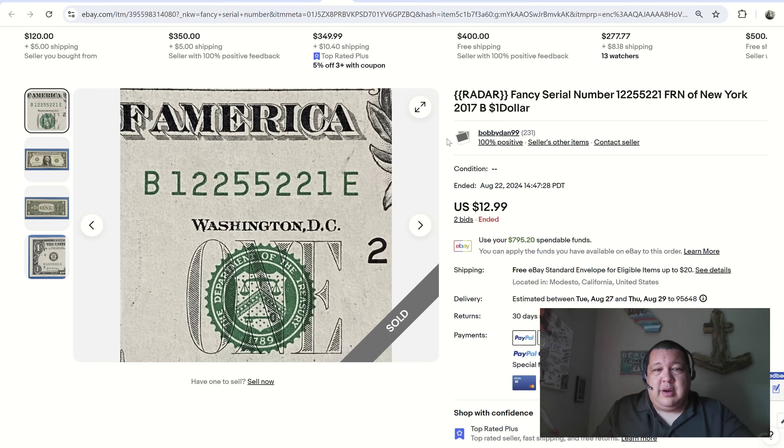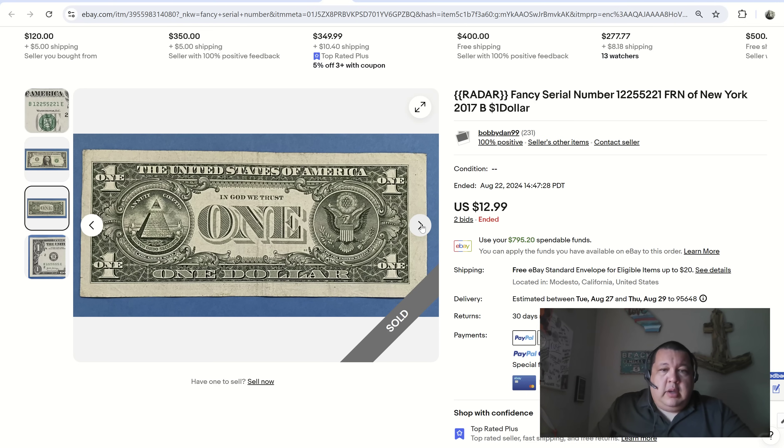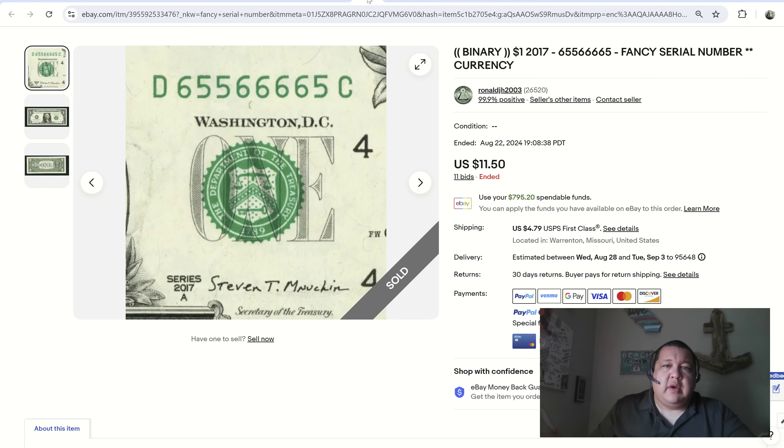Bobby Dan 99 featured a really cool radar, also referred to as a palindrome. The number is 1-2-2-5-5-2-2-1 — the first four numbers read a certain way and that's mirrored from the midpoint. It's a nice solid sale price. They did free shipping via standard envelope, which will only cost about 95 cents — good deal.